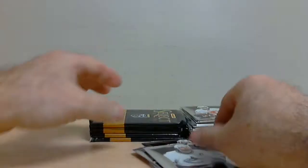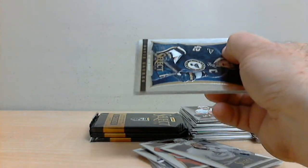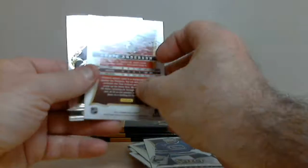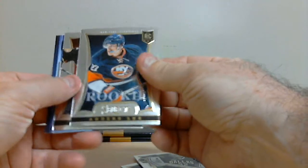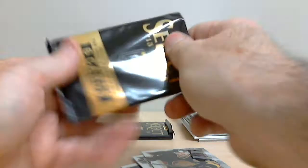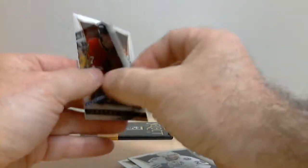Craig Anderson for the Senators, Prism Parallel. Select Freezers: James Reimer for Toronto, and Anders Lee, rookie for the Islanders. Tori Krog for Boston, signature card.